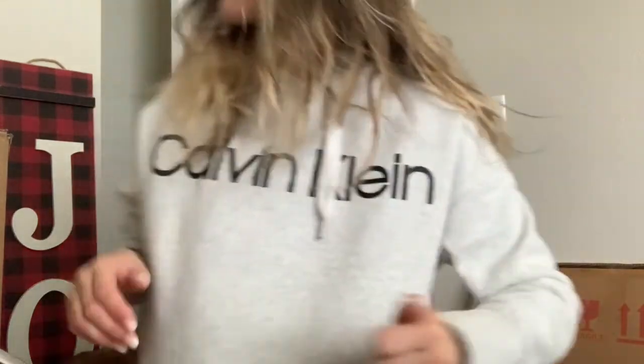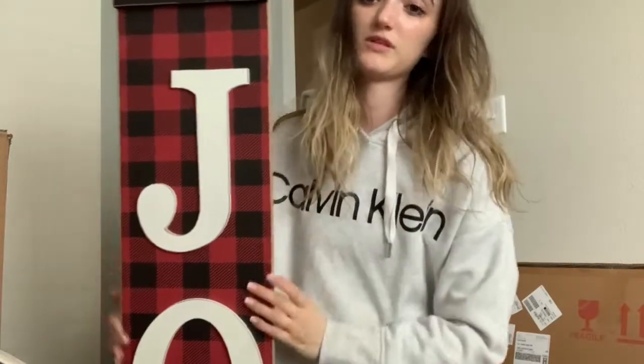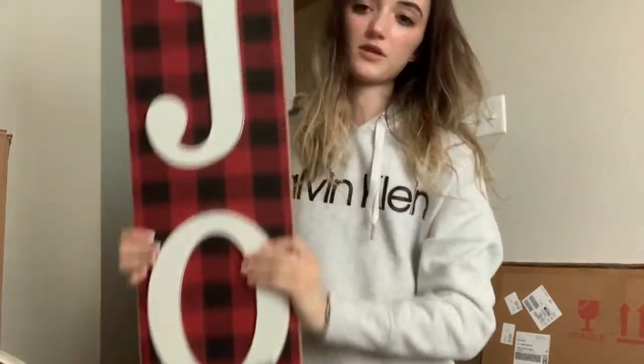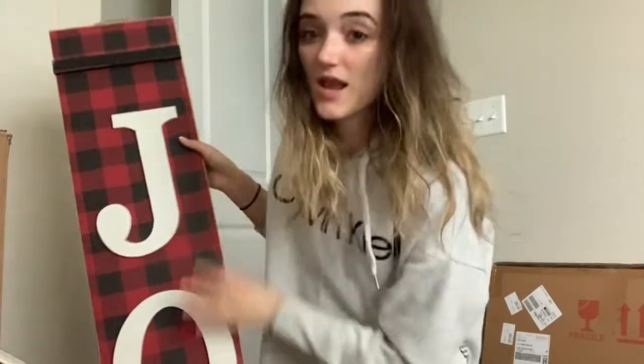I've decided I'm going with a red plaid theme — once you see what I got from Hobby Lobby you'll really see the trend. I also bought a big sign from Burlington that just says 'Joy' on it, which will go on my front porch, and that was $16.99.